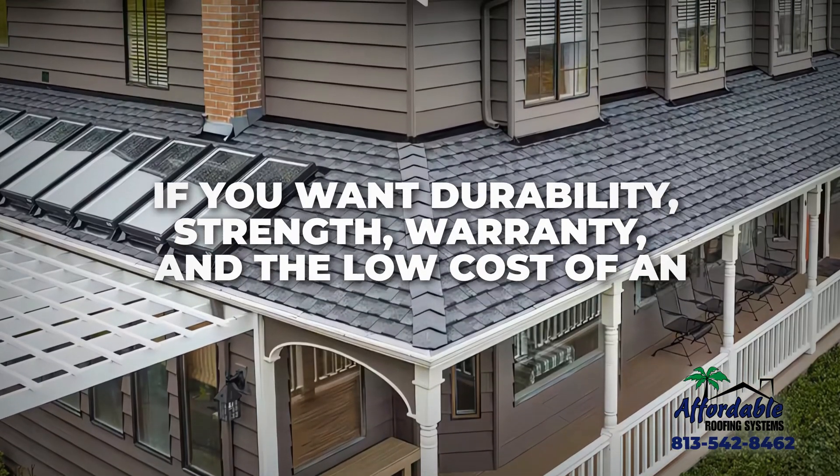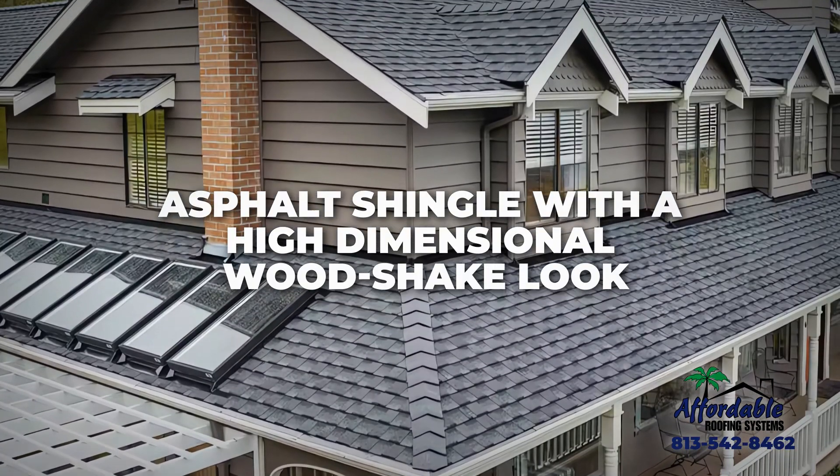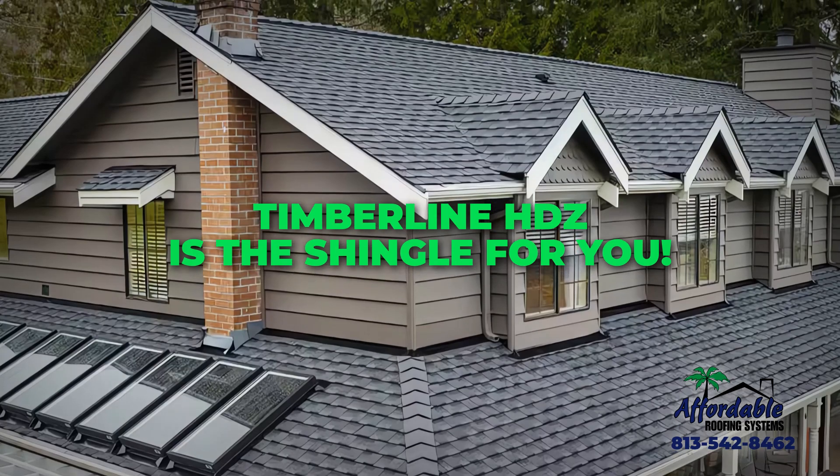It also provides long-lasting algae resistance so powerful it comes with a 25-year limited warranty against blue-green algae discoloration. If you want durability, strength, warranty, and the low cost of an asphalt shingle with a high-dimensional wood-shake look, then Timberline HDZ is the shingle for you.